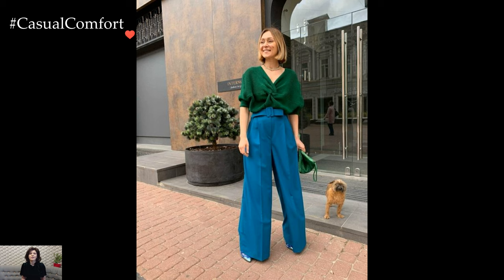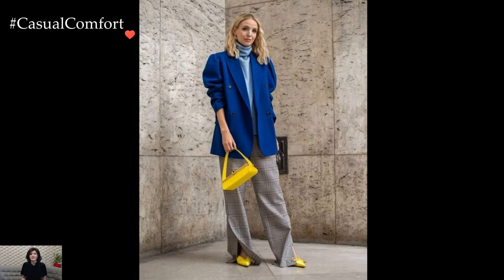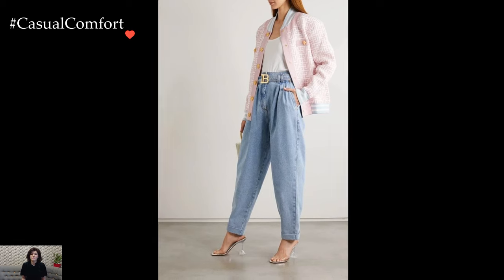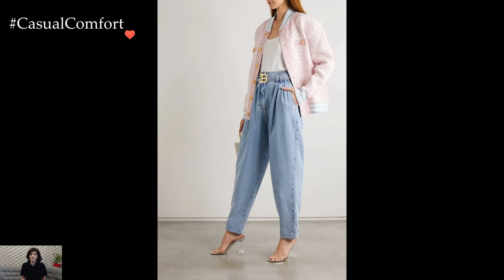Pairing these trousers with a chunky knit sweater in a complementary hue creates a harmonious blend of comfort and style. Tucking the sweater into the trousers adds a polished touch, emphasizing the silhouette and providing extra insulation against the cold.